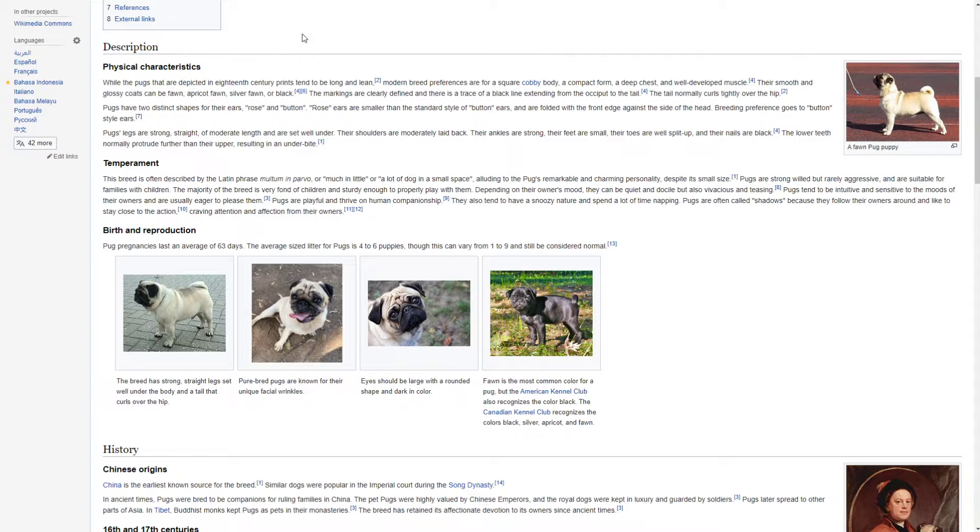Temperament. This breed is often described by the Latin phrase multum in parvo, or much in little, or a lot of dog in a small space. Alluding to the pug's remarkable and charming personality despite its size, pugs are strong-willed but rarely aggressive and are suitable for families with children. The majority of the breed is very fond of children and sturdy enough to properly play with them. Depending on the owner's mood, they can be quiet and docile but also vivacious and teasing. Pugs tend to be intuitive and sensitive to the moods of their owners and are usually eager to please them.